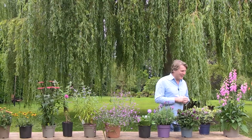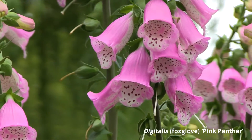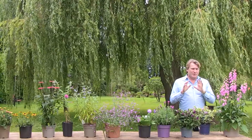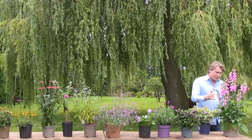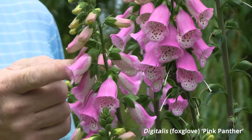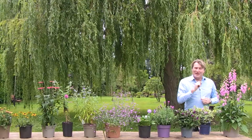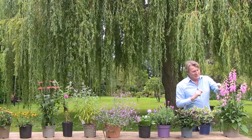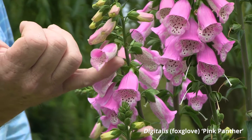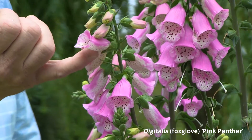Foxgloves are a big favorite. Of course there are wild foxgloves, but there are also cultivated varieties. This one is called Pink Panther — it's a perennial so it just keeps coming back, bigger and better. Bumblebees love tube flowers like this; they can get right in there with their tongues and take the nectar. Growing something like this Digitalis Pink Panther is a big plus, and it looks pretty beautiful as well.